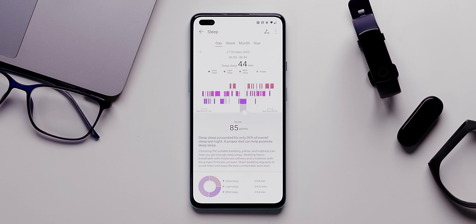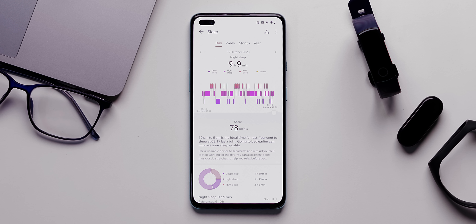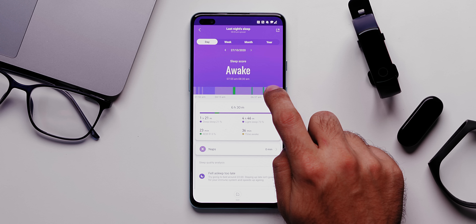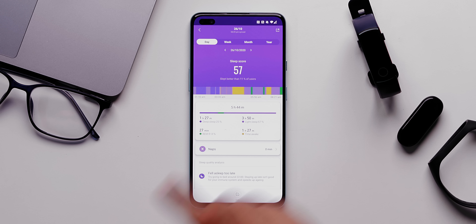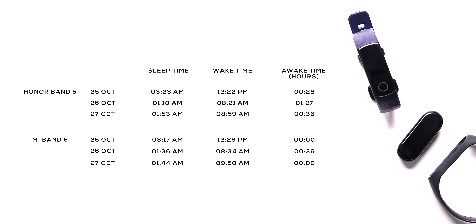The Mi Bands can't distinguish between lying down and sleeping. Moreover, if you take a nap in the daytime, both Honor Band 5 and Mi Band 5 can detect naps around the clock — though I couldn't test that, it's worth mentioning. On the Mi Band 5, it consistently shows that I'm awake at weird times in the night — 36 minutes one night, 1 hour 27 minutes another. Looking at them side by side, the Honor Band 5 clearly has more detail and sleep time accuracy over the Mi Band 5 and even the Mi Band 4.